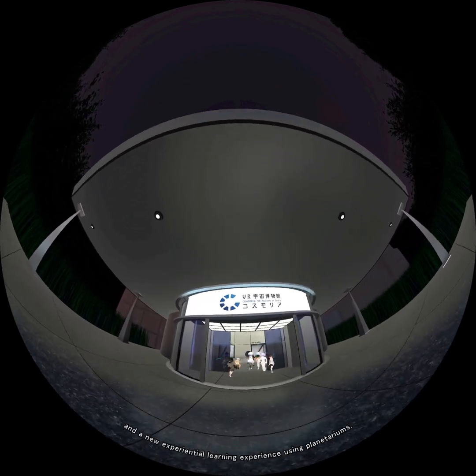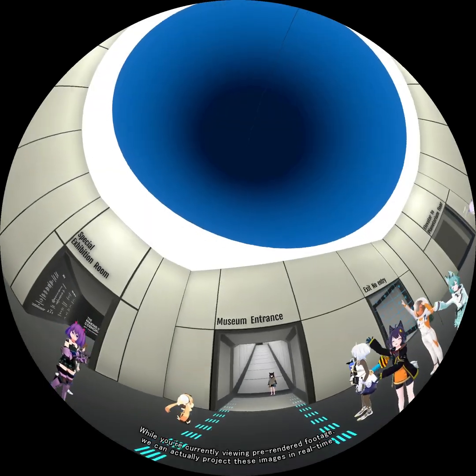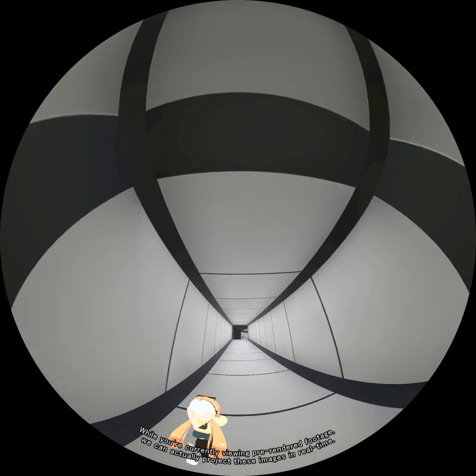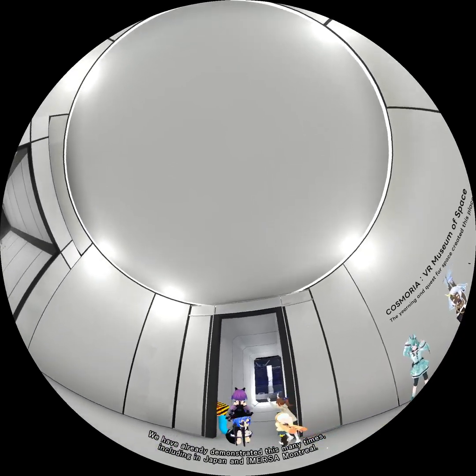We are also introducing a new experimental learning experience using planetariums. While you're currently viewing pre-rendered footage, we can actually project these images in real time. We have already demonstrated this many times, including in Japan and Immersa, Montreal.